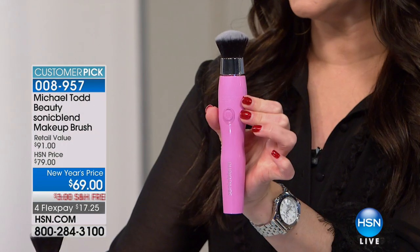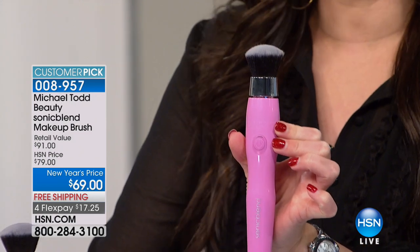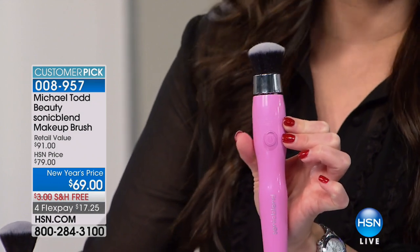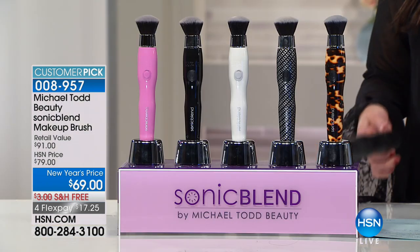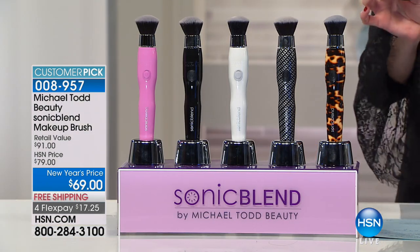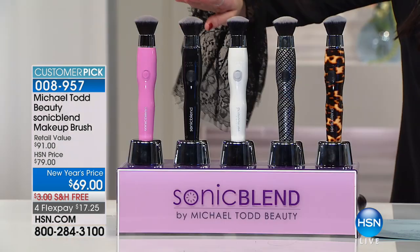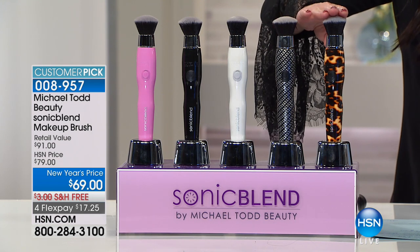Here is your little sonic technology that does all the blending for you, giving you a truly flawless finish every single time you put on your foundation. It's already a customer pick on HSN.com and we've taken $10 off the HSN price. Choose the color you want - we've got pink, black, this beautiful pearl, carbon fiber, and tortoise. Normally you have to pay for the $12 travel case - we're including that with your purchase.